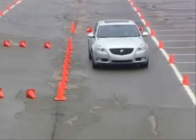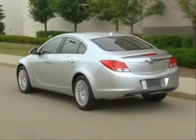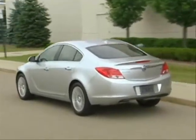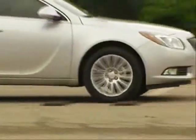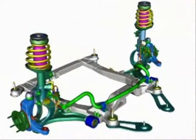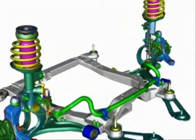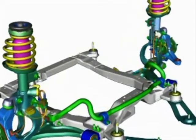Regal's chassis and structural systems provide sport sedan handling dynamics with the refined ride and road manners Buicks are known for. The 107.8-inch wheelbase, four-wheel independent suspension, stiff structure, and model-specific chassis tuning provide nimble handling.